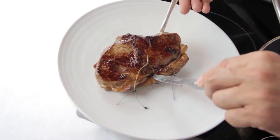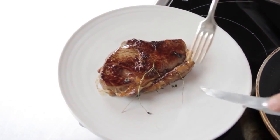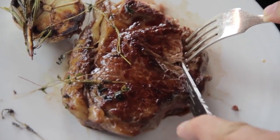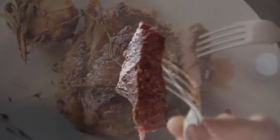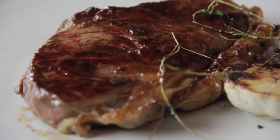Look at that lovely piece of steak. It's time to test. Now this beautiful quality — the tenderness, the colors, the smell — everything is there as a package.